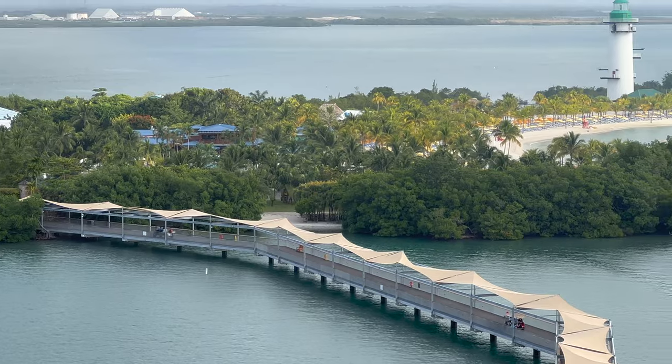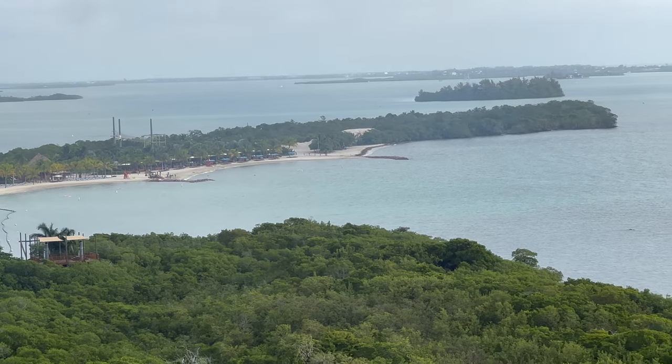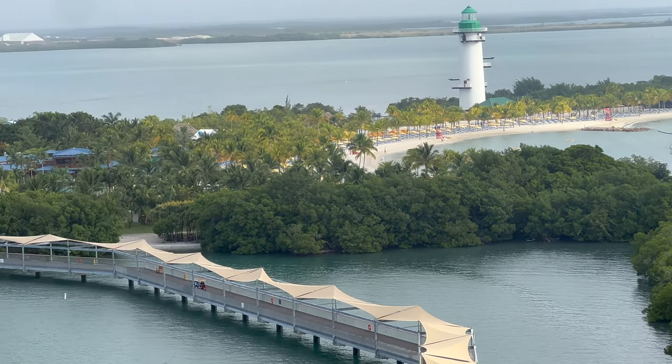We're going ziplining today, if we can make the 20-minute walk in the heat to the meeting area. Some of these clouds might stick around for our walk and give us some cover. This is Harvest Key - I see two beaches right here and right there. I'm hoping there are more on the other side, because we've got about 4,000 people on this cruise.